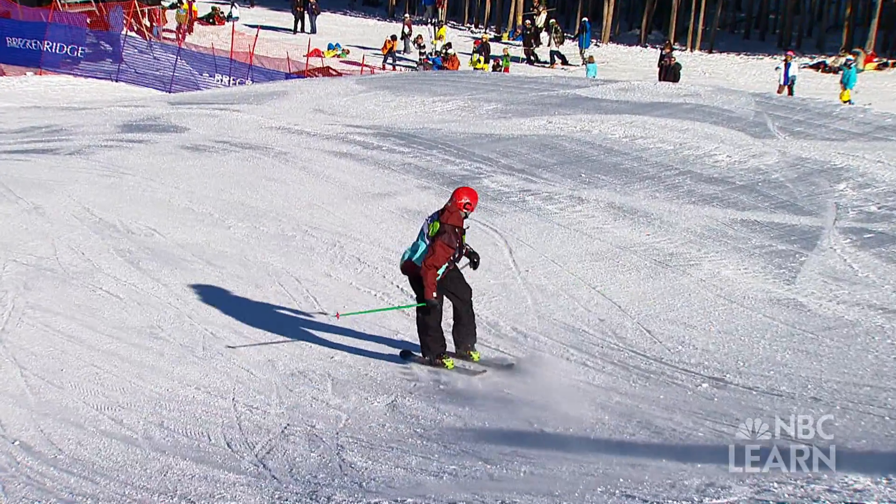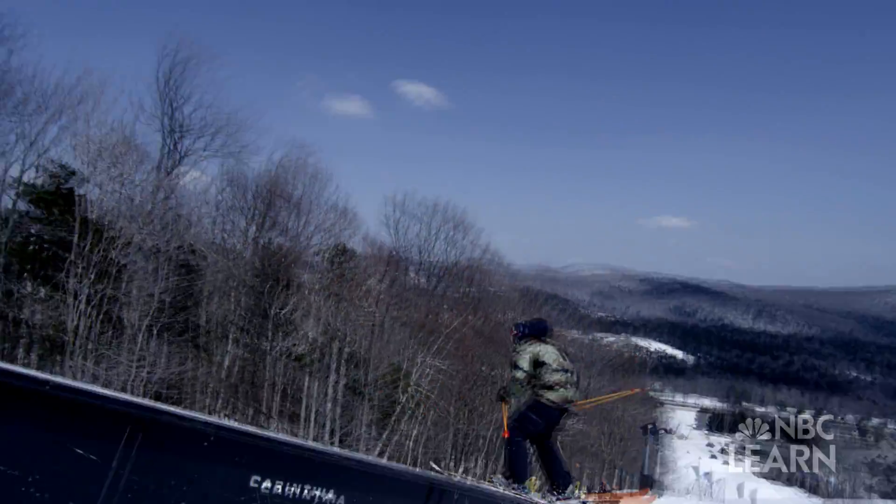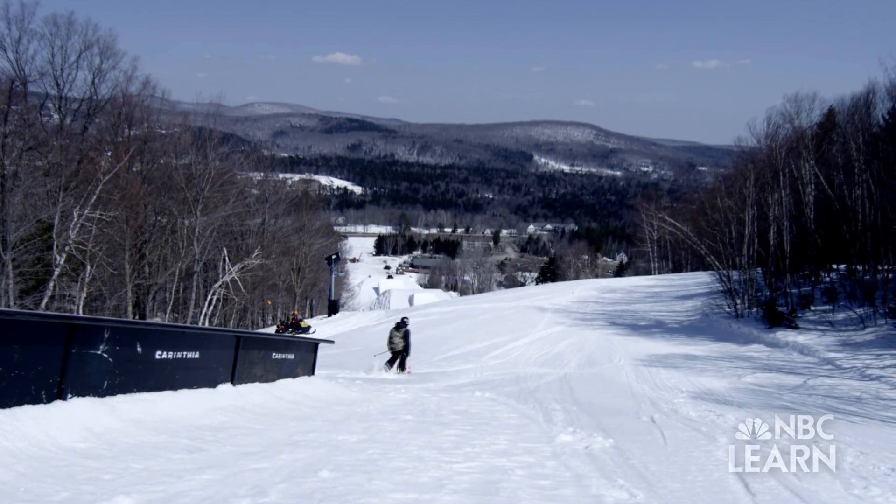The rails are probably what I think is the most fun aspect of what we do. You're sliding on metal and not snow. And it's really cool because you can use your edges of the skis to change your momentum.